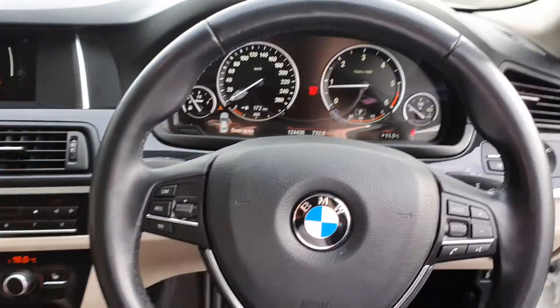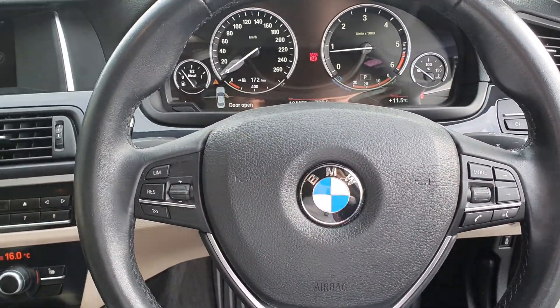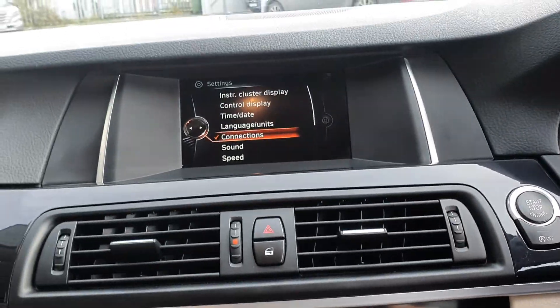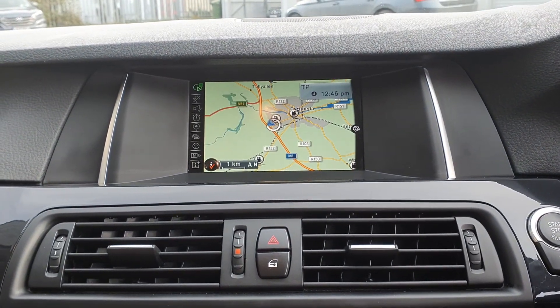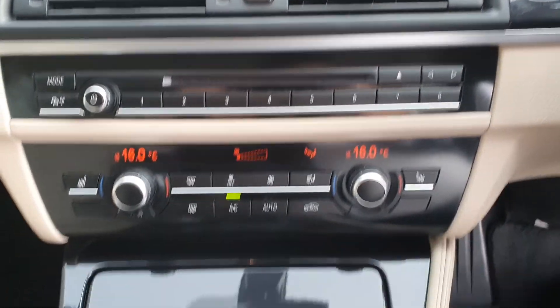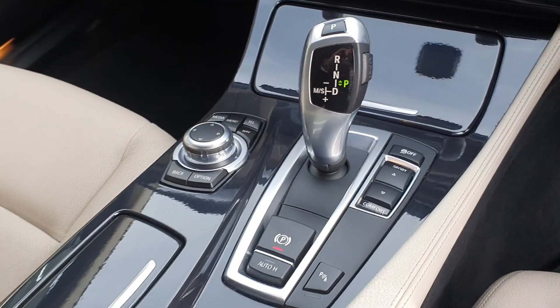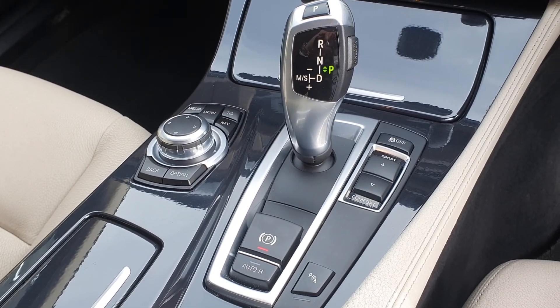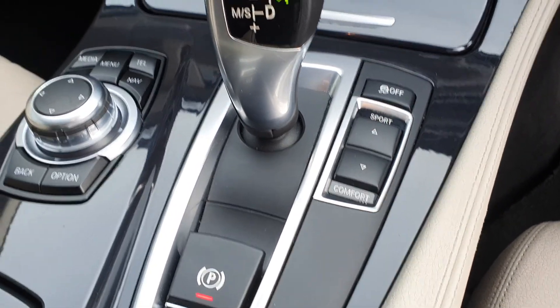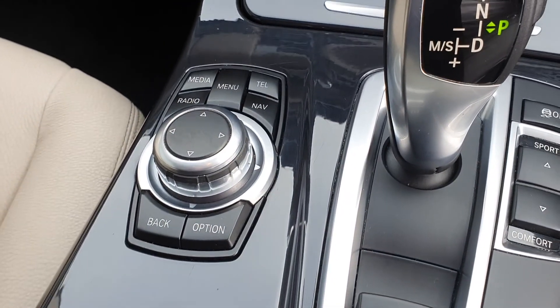There's a multifunctional leather steering wheel equipped with cruise control, limit control, and an engine stop-start button as you can see here. You have a widescreen sat nav display, a radio, air conditioning front and back, and an automatic transmission with an electric handbrake and parking brake. You also have sport mode, eco pro mode, and comfort mode, along with the control panel.